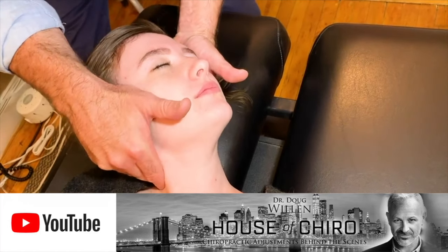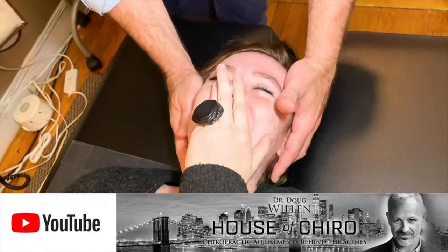Hey, I'm Dr. Doug Willen, the BodySculpting Pro. A lot of people know me through my other YouTube channels. For example, I have House of Kyra, which has been around for over three years with over 500 videos where I do chiropractic adjustments on humans.